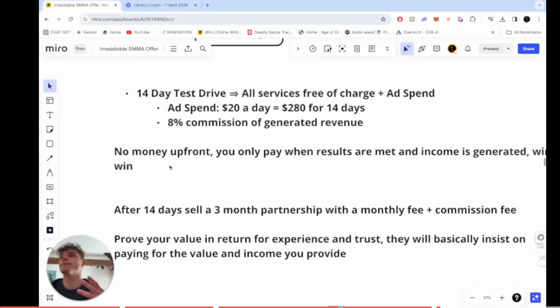I tell my client I believe in providing value up front, and he said he did the same when he started his business — so we're like-minded. You build up experience, you build up trust, and they basically insist on paying you for the value and income you provide. It's a much better scenario than asking for a huge budget upfront, which is what most agency owners do. That's not really appealing — this free trial offer is much better when you're just starting out.